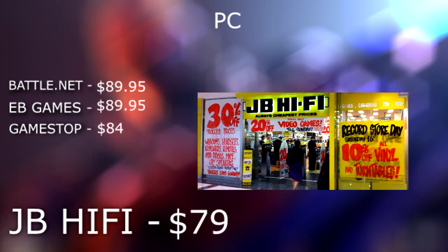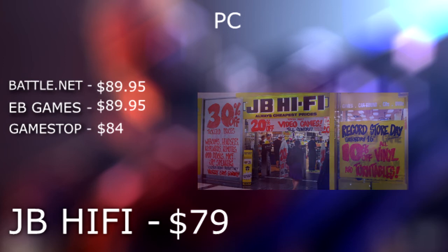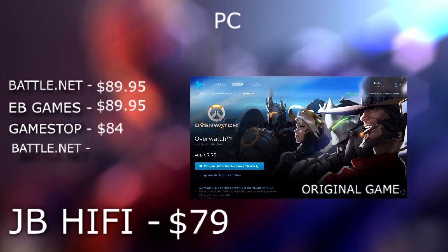Now one thing I do want to mention: if you are a PC gamer and just want to buy the original version of the game and not the Origins Edition, on the Blizzard Store — Battle.net — you can actually purchase that for $69.95. This is cheaper than any other price I've listed on any of the lists so far. So if you're just looking to play the game with nothing extra added, go ahead on to Battle.net and buy the game for $69.95, rounding it up to $70.